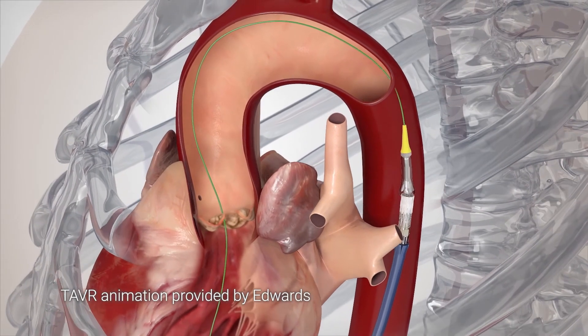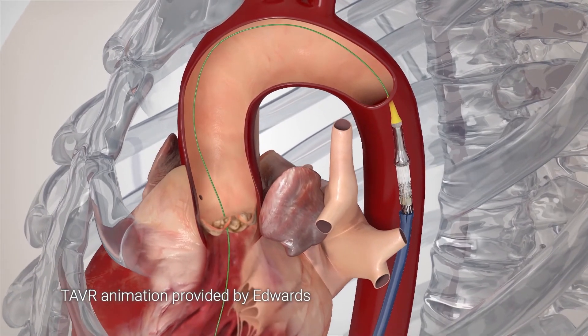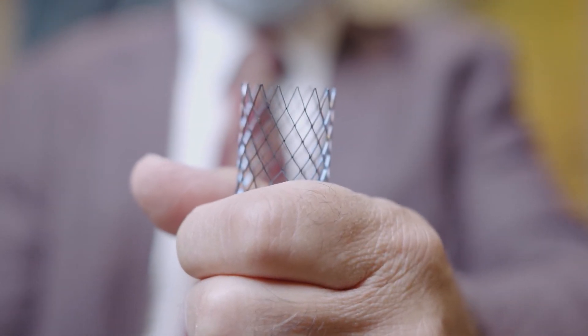The procedure is performed for a valve disease involving a very important valve of the body — the left-side aortic valve, which is a major valve. Until about 2011, the only option to correct that valve was open heart surgery.